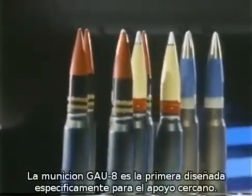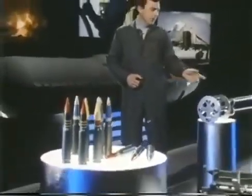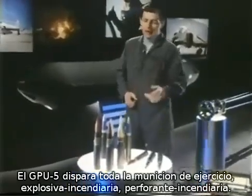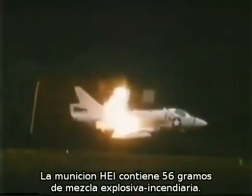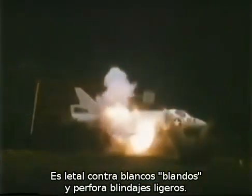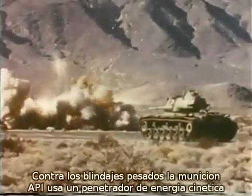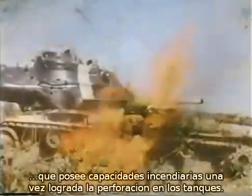The GAU-8 round of ammunition is the first round specifically developed for the close air support role. GPU-5A fires the full range of TP, HEI, and API GAU-8 ammunition. The HEI round contains almost 55 grams of incendiary high explosive and has shown itself to be highly lethal against any soft target, and even capable of defeating light armor. For heavy armor, the GAU-8 API round uses a kinetic energy penetrator to pierce the heaviest of armors, setting off a chain reaction of pyrotechnics, achieving tank kills.